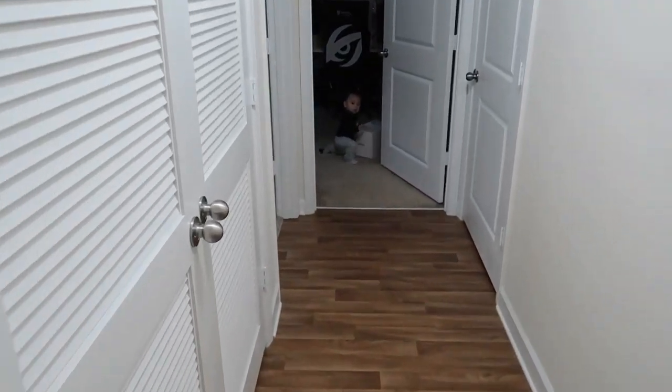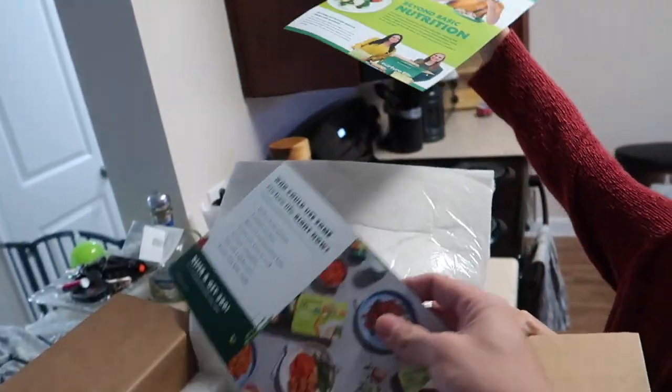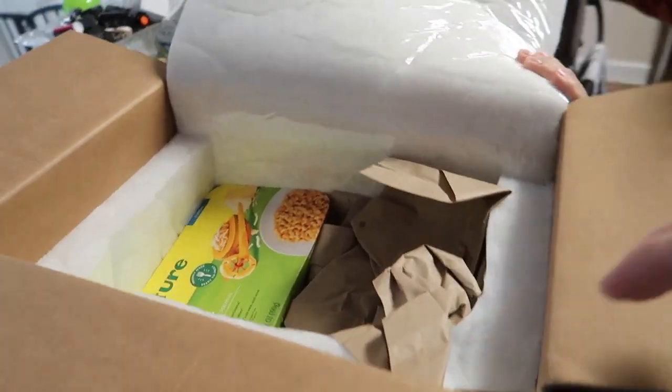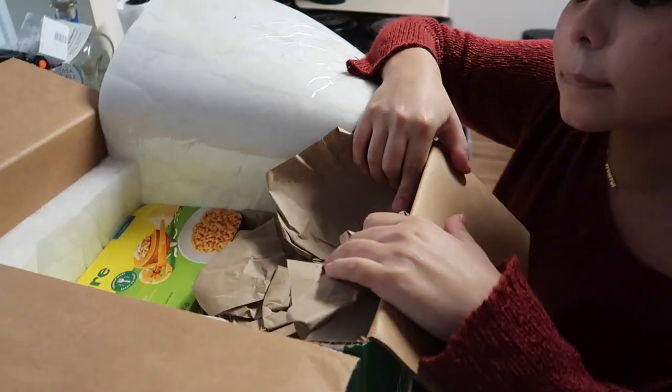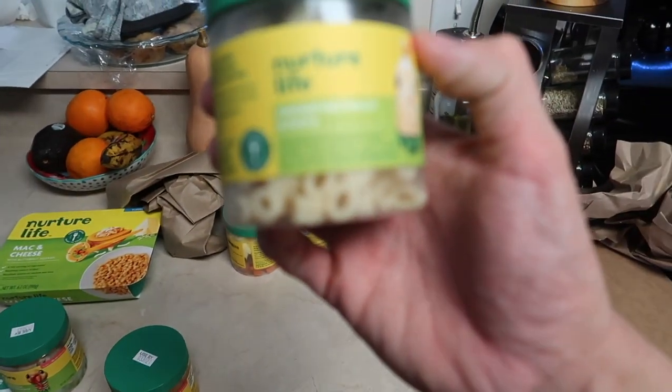Before we get into this vlog, I just want to say this video is sponsored by Nurture Life. They sent us this little sample package — we're going to open it up and check it out. It's a bunch of foods for Kylan, but the food looks so good that Eric and I are going to have to eat it. The cool thing about Nurture Life is they don't use anything peanut, so for babies with peanut allergies it's perfect, because Kylan is allergic to peanuts right now.